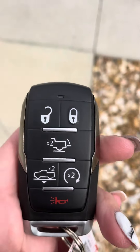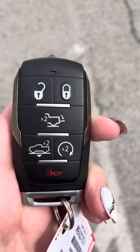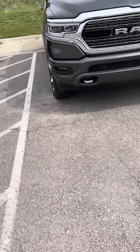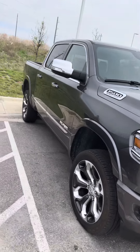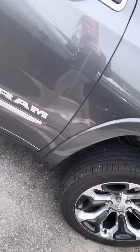We're over at the Victory Ford store because they have one of my RAM trucks here. This is the key fob to this beautiful 2021 Limited RAM — somebody decided to trade this beauty in with only 9,700 and some odd miles on it. She is obviously still in great shape.